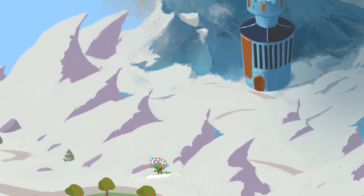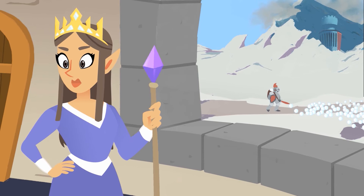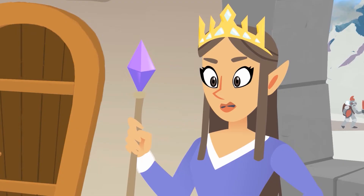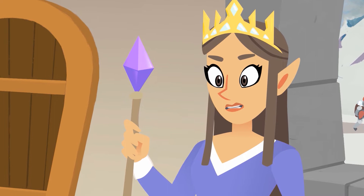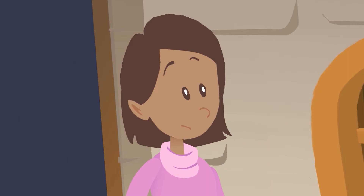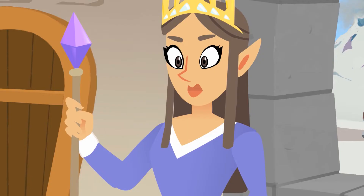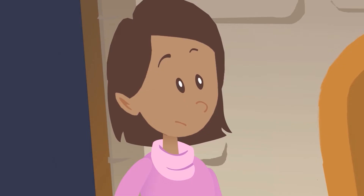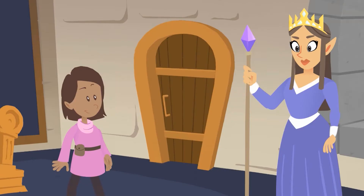Look at all this stuff! How am I going to clean it all up? Where am I? There's something happening in our kingdom, Kara. Can you help us find out what it is? But how can I help you? Don't be afraid — I know you're brave. You can do this. There will be plenty of people to help you along the way. Kara, are you ready to begin your journey? Yes, I'm ready. Then let me show you where to begin.